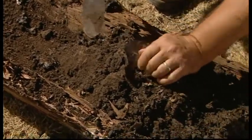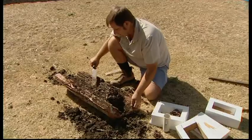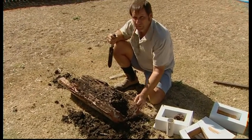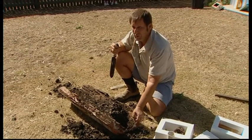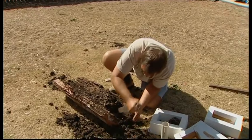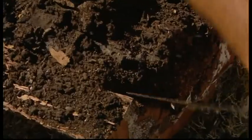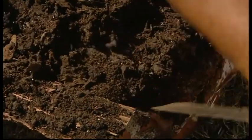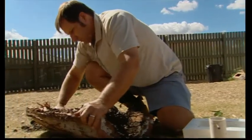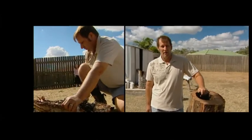A hive like this has probably been in this tree for at least 30 years, and generally they'll never move away unless they're under threat from fire or the tree falls over and is exposed to the sun. This is an excellent example of a viable hive coming from the bush. It's a rather careful process — we don't want to destroy too much of the nest. My aim is to actually save as many beehives as I can from the wild.